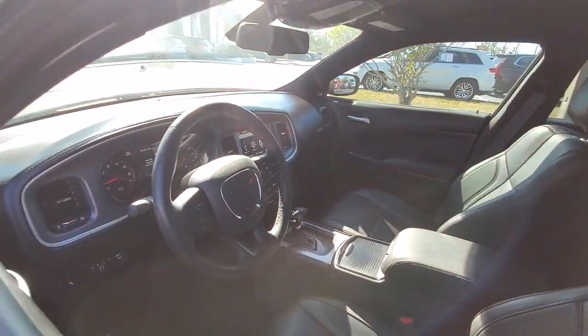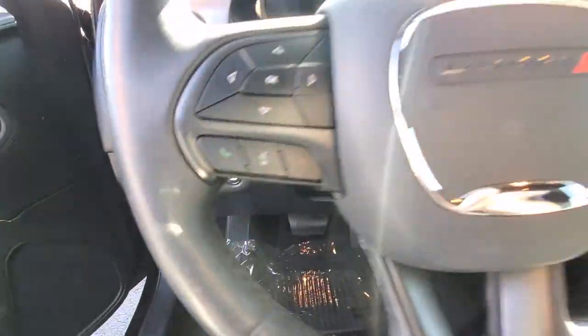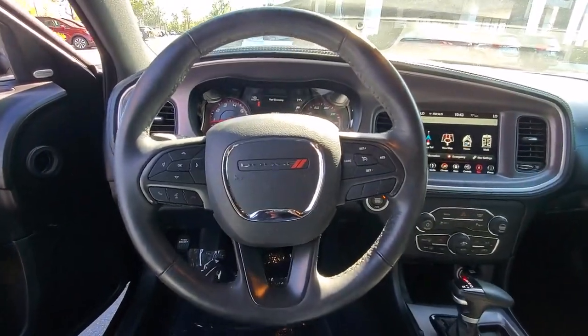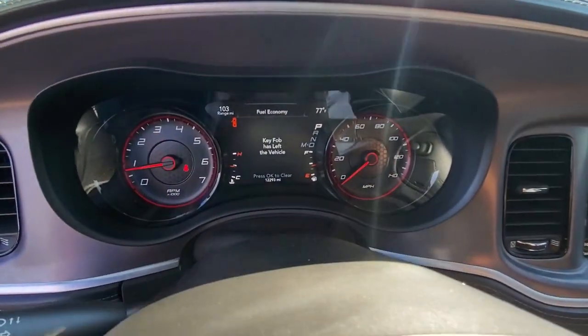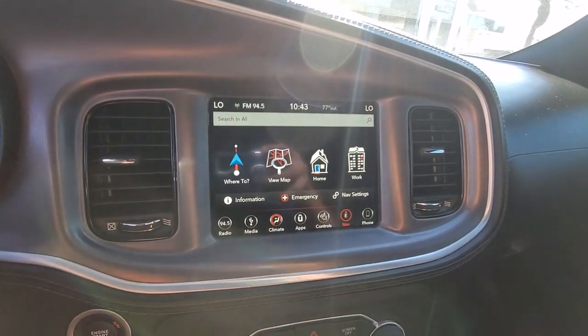The following are some of this vehicle's highlighted options: navigation system, keyless entry, backup camera, premium sound system, keyless start, satellite radio, electronic stability control, power driver seat, Bluetooth connection, dual-zone AC.